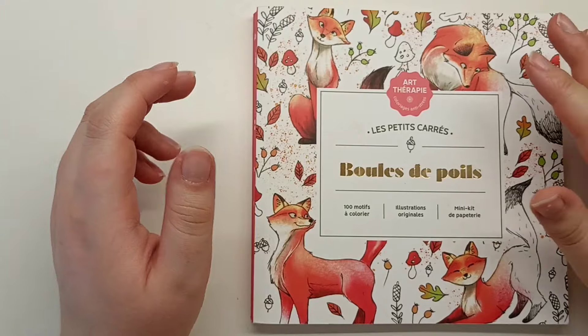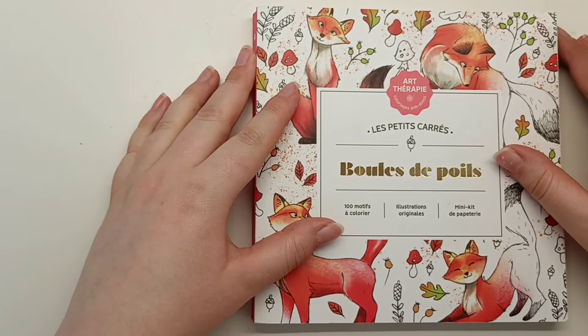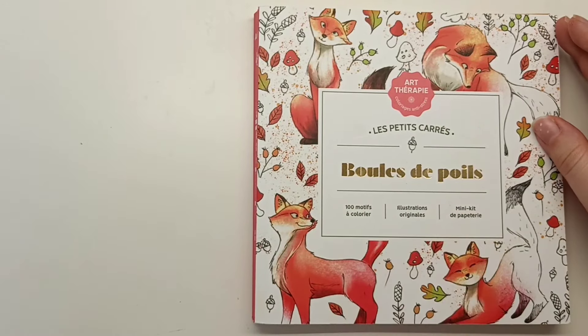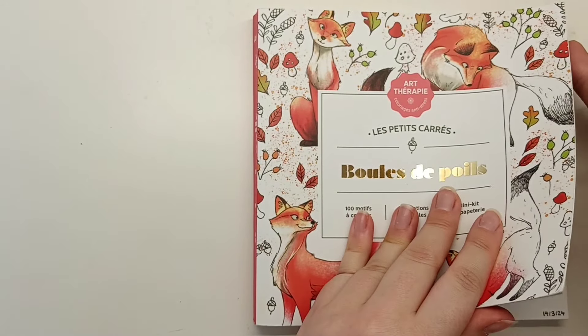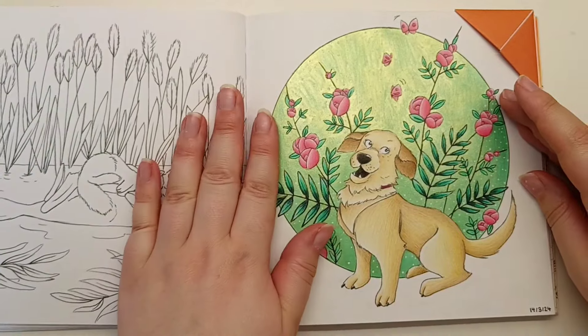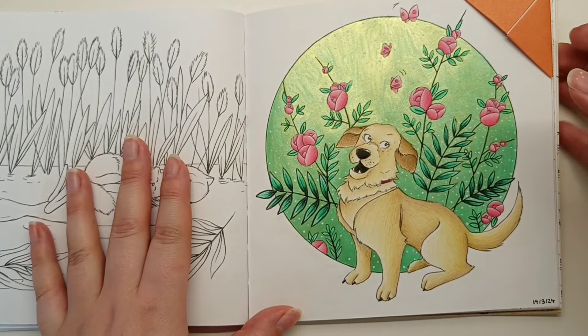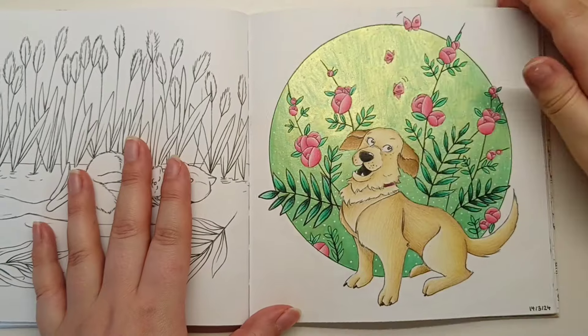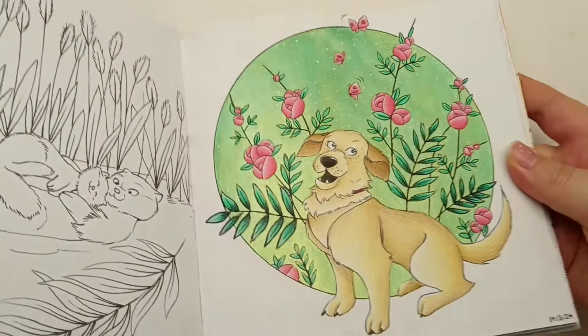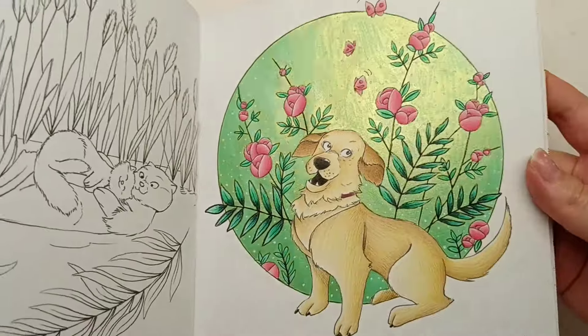I'm going to show you my books from smallest to biggest so that prevents the zooming in and out issues. First book I have to show you is Boule de Poix by Diane Dufour, and this was March's pages for the Colourful Diary and Novellas Colouring hashtag. We colored this page and I decided to do a really fun metallic watercolour in the background.